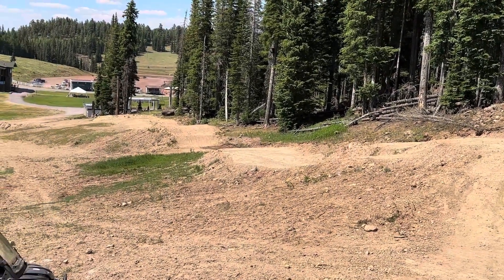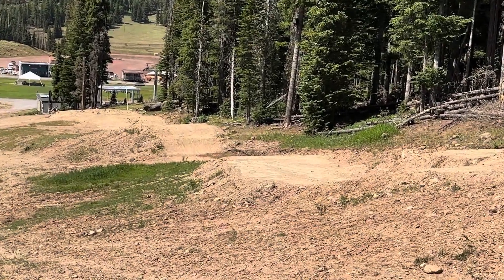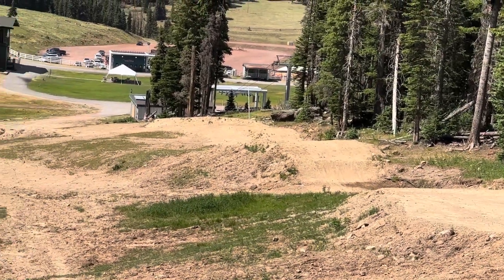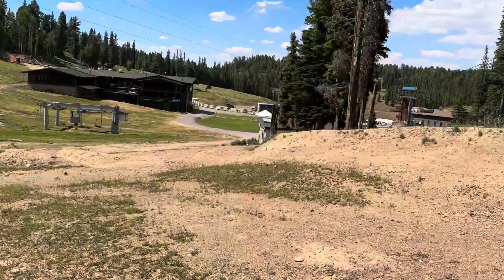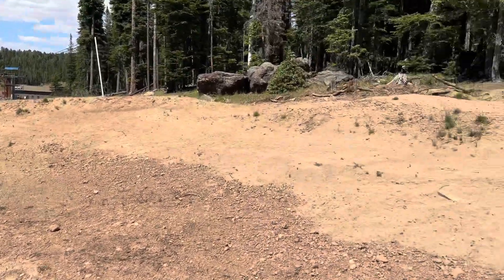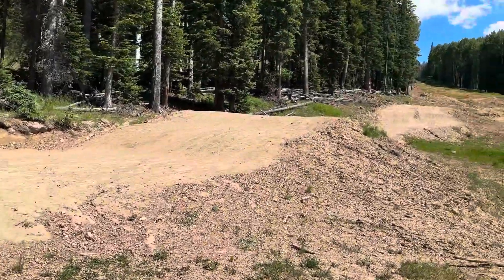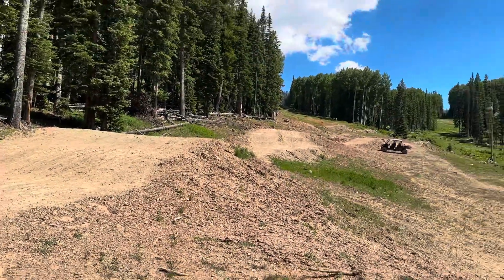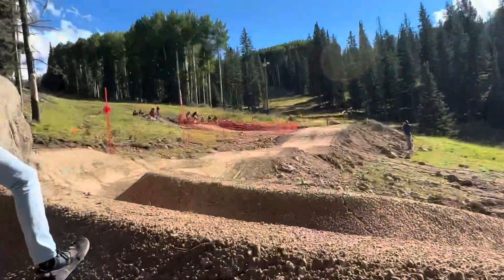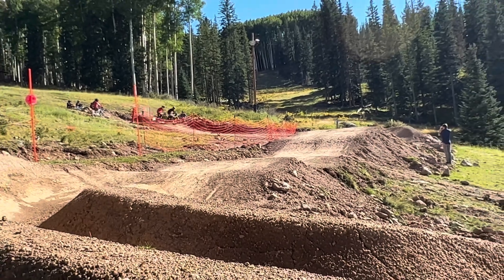Here we are checking out the Sunrise dual slalom course that I built with Kane last year. This is current conditions — it's got a lot of loose stuff, but if we sweep it off, it's going to be nice. However, we're going to do a lot of major changes. I'm hoping to make some stuff bigger, some lips a lot more mellow, some jumps taller and longer.